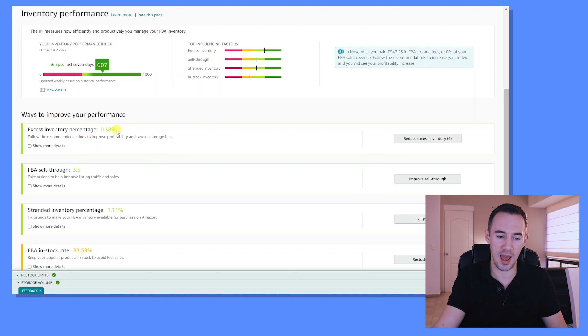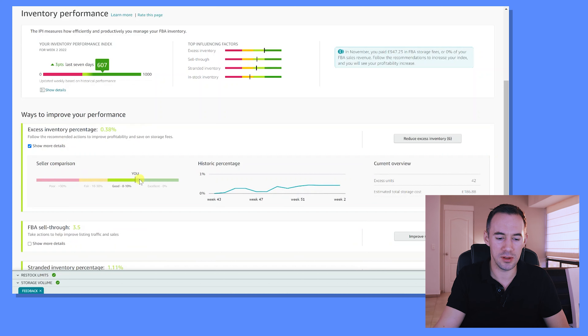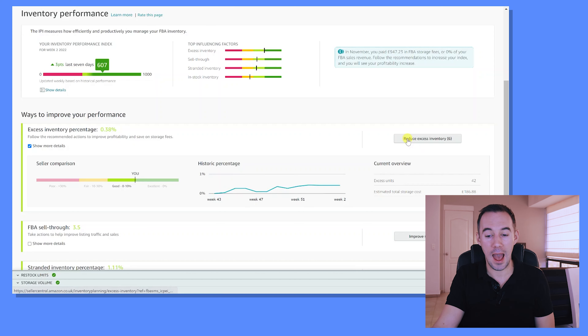If I jump on the computer now, here we are back in the Performance Index. Excess inventory for me isn't too bad — we've got 0.38%, that's the percentage of FBA units identified with excess inventory — so these are the ones that aren't reselling. If you click on 'Show More Details' you can see a seller comparison — we're pretty much in the top 10% — plus historic performance. Over here we've got excess units: right now we've got 42 excess units, and it's saying the storage fees on them are going to cost £186.88. You can click and actually go see those products and take action.